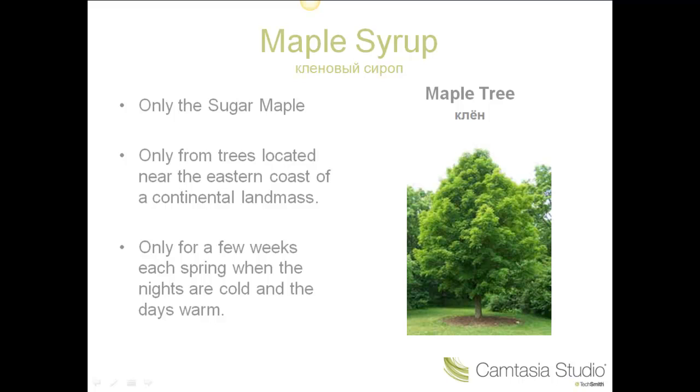You can buy real maple syrup imported from Canada at Tiarama, but you will pay about $80 a liter.